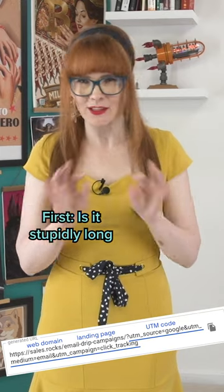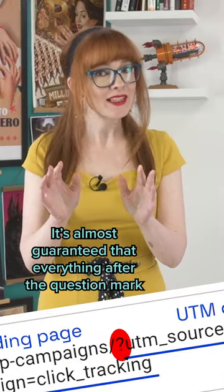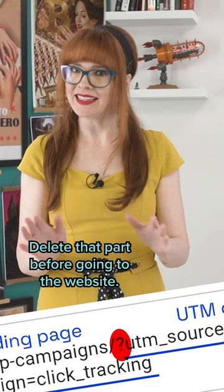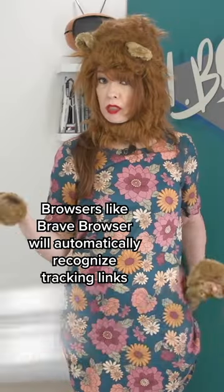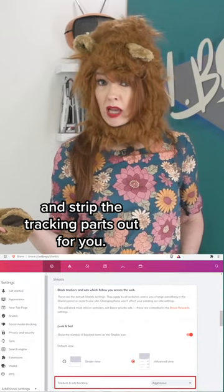How to spot a tracking link: first, is it stupidly long and is there a question mark in the middle? It's almost guaranteed that everything after the question mark is the tracking part of the link — delete that part before going to the website. Browsers like Brave will automatically recognize tracking links and strip the tracking parts out for you.